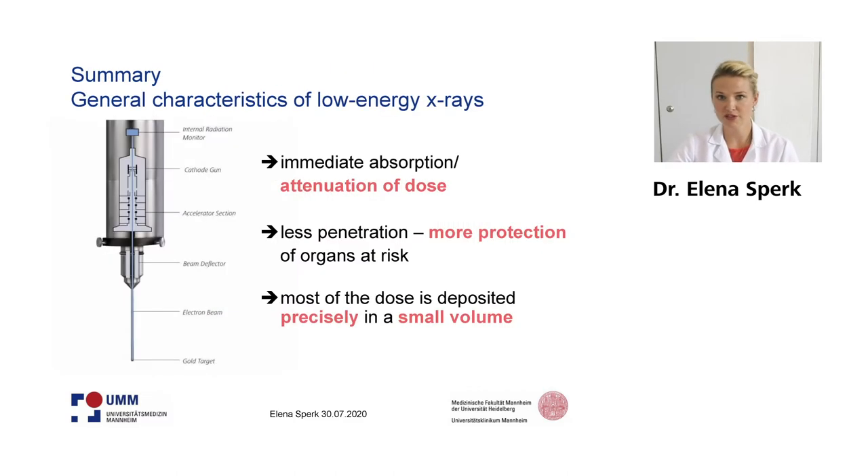As a small summary for the general characteristics of low energy x-rays, we can say that we have an immediate absorption and attenuation of dose with depth. We have less penetration of the dose, so hereby we have more protection of organs at risk like heart and lung and also the ribs. Most of the dose is deposited very precisely in a small volume, which is our target volume to prevent breast cancer recurrences.